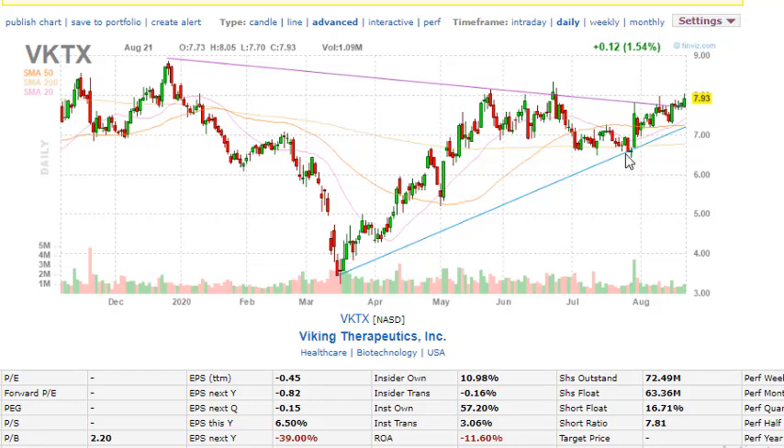For VKTX, we're going to use the seven dollar area as support, as well as the $7.50 area as support. If they release solid information, the stock can break out and consolidate above eight dollars, which we can then use as support. This is my favorite of the three stocks. On a daily basis the stock moves about 30 cents either to the upside or downside. We're definitely going to keep an eye on VKTX for August 28.